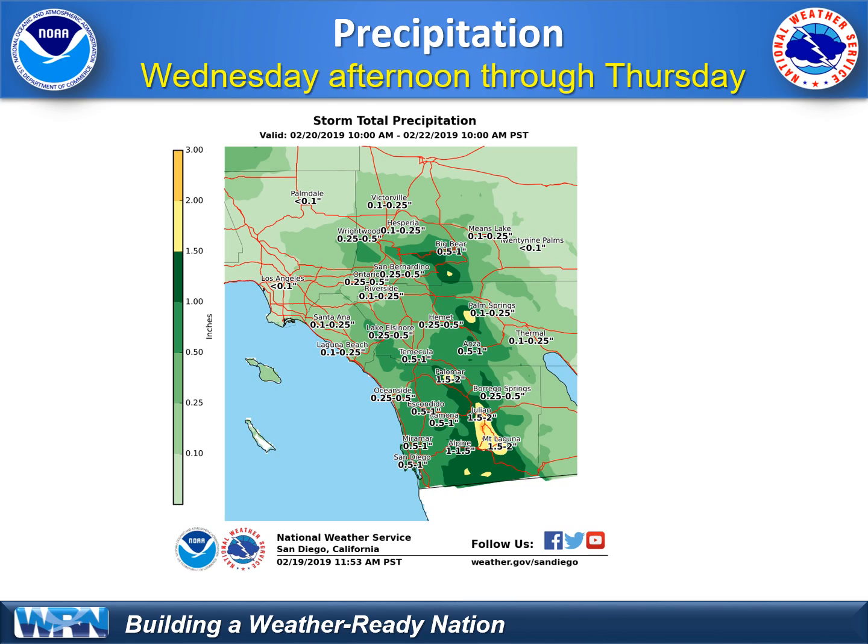What is the precipitation potential for our area in southern California, starting Wednesday afternoon — as early as midday — running through Thursday evening in San Diego County? Most places will receive only a tenth to a quarter inch, but a half inch to an inch for some of the wetter locations. This really does favor San Diego County along I-15.